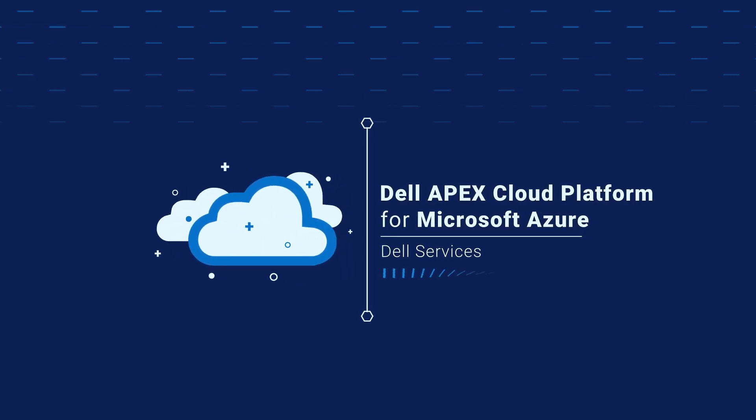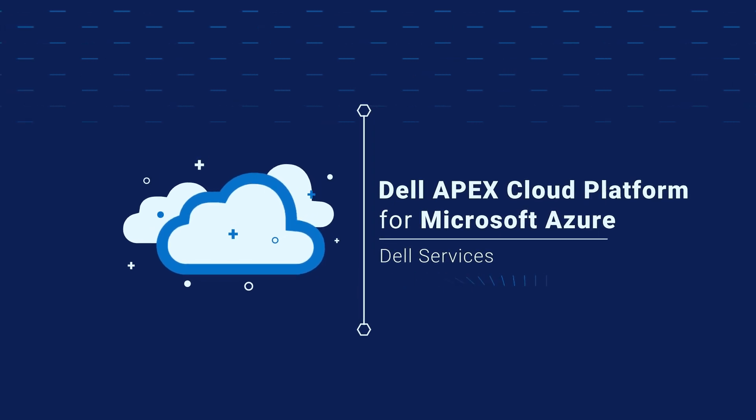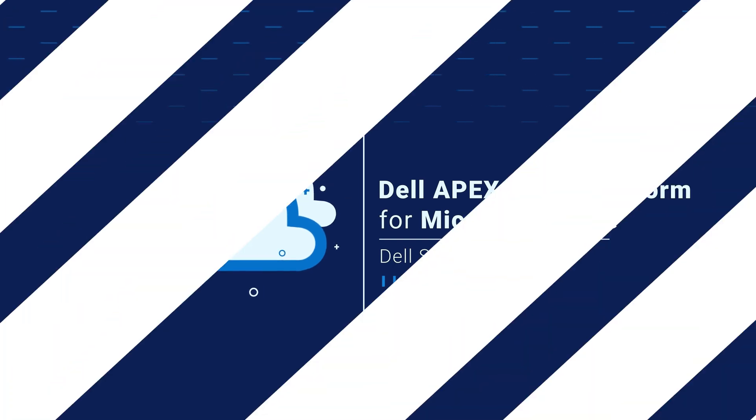This video is produced by Ignacio Barrero, Technical Marketing at Dell Technologies. In this video, I'll present our Dell Services for Dell Apex Cloud Platform for Microsoft Azure.